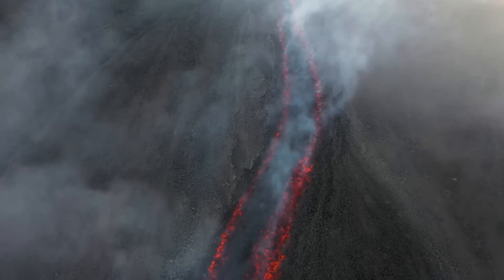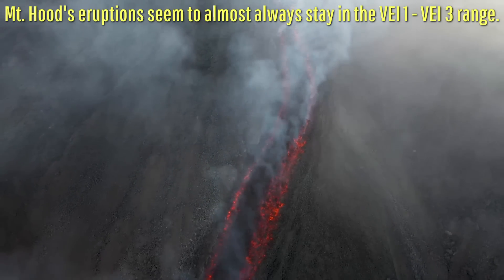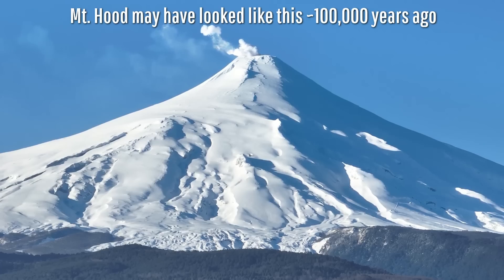Eventually, a central vent developed and a combination of ash-rich and lava-rich eruptions followed, creating overlapping layers of volcanic rock which started to build the stratocone. This gray stratovolcano may have then grown to be as much as 10,800 feet tall, but then something catastrophic occurred 100,000 years ago.